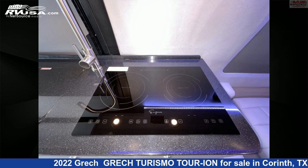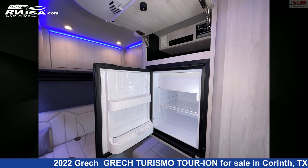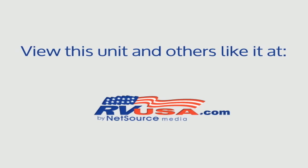This 2022 Grech Turismo Tour Ion is built on a Mercedes-Benz Sprinter 2500 chassis. For more information and pricing on this unit, and to see all units available for sale by McLean's RV Superstore, visit rvusa.com.